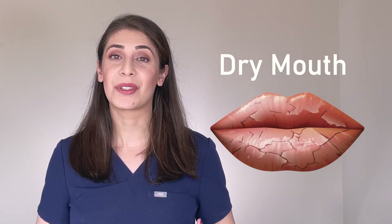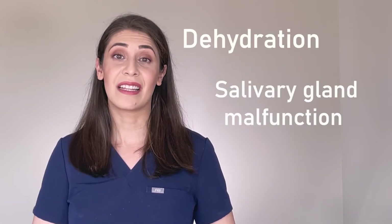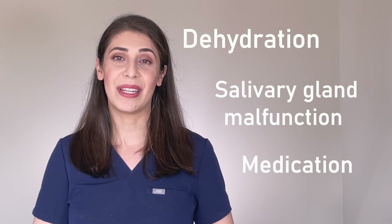Xerostomia. This is another word for dry mouth. I've made a whole video about xerostomia and how you can treat it. But for now, real quick, the three most common causes of dry mouth are dehydration, salivary gland malfunction, and some medications.